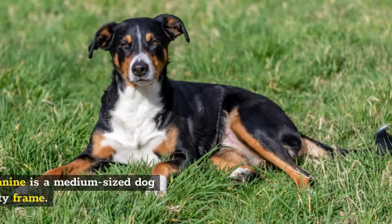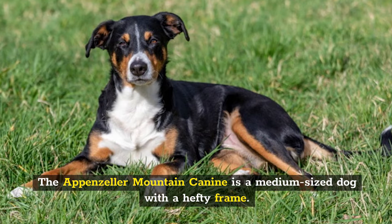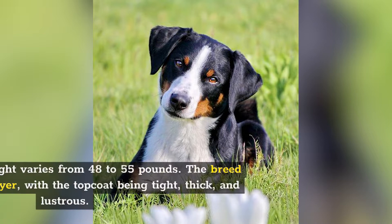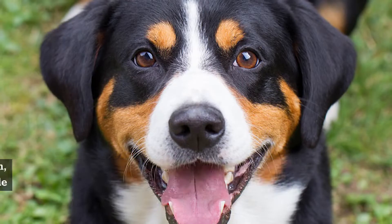Number 2: Appearance. The Appenzeller Mountain Dog is a medium-sized dog with a hefty frame. Males stand 20 to 22 inches tall at the shoulders, while females are usually 19 and a half to 21 inches tall. Generally, their weight varies from 48 to 55 pounds. The breed features a double layer, with the topcoat being tight,